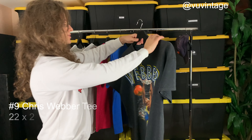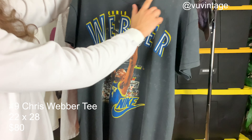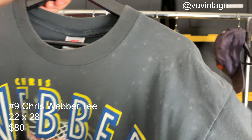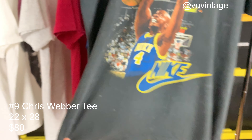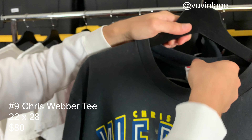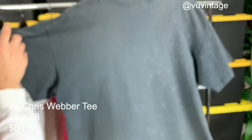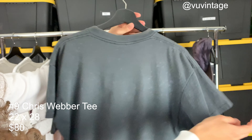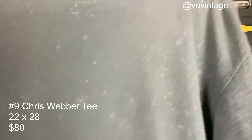T-shirt number nine — we have Chris Webber dunking the ball as well. It's got this really cool characteristic of bleaching added to it, a bunch of fading on it. The fade on this is really cool. Tagged a size extra large on the gray tag. Got little bleach spots all over the back as well. Really cool. Single stitch of course.